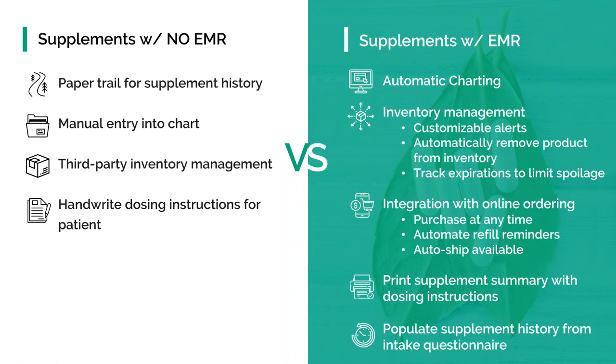One challenge is there's nowhere to really enter supplements in the chart, and if there is, it's a very manual entry. There's no paper trail for supplement history. Generally, you're handwriting dosing for patients, and in most practices they have inventory of these supplements — using a different system or manually doing some type of inventory management. It's not effective, and oftentimes things get missed. Patients are calling on a regular basis saying, what are my supplements? When am I supposed to take them? What are they for? Ultimately, patients stop taking them because they don't even remember.